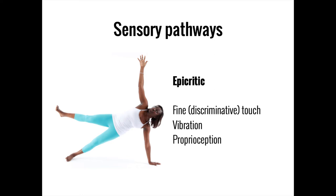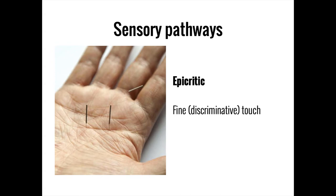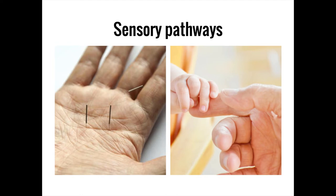It's worth clarifying terms like fine touch and crude touch. Protopathic neurons can only detect whether they are being touched, without much detail — hence 'crude' or non-discriminative touch. Epicritic neurons are much more sensitive and can tell whether being touched in two distinct locations and roughly how far apart they are, which is why they perform fine or discriminative touch.